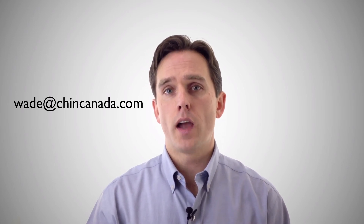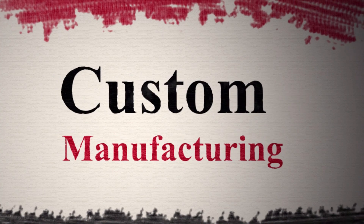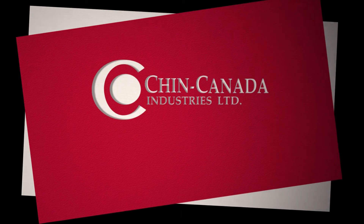This concludes the brief video on how BreatheWay works. If you'd like further information feel free to reach out to me. I'll also be posting more videos about specific applications and how BreatheWay will benefit them. My email is wade@chincanada.com and there will be other ways below this video that you can connect with me. I'll see you next time.